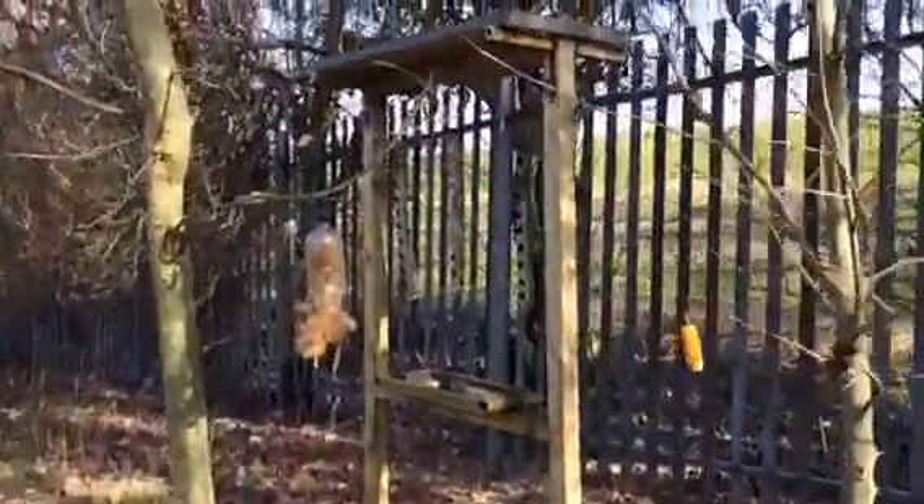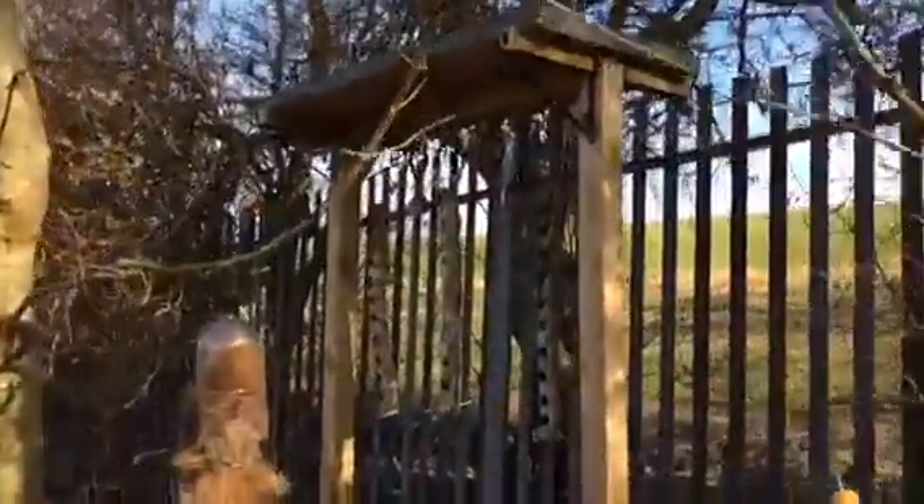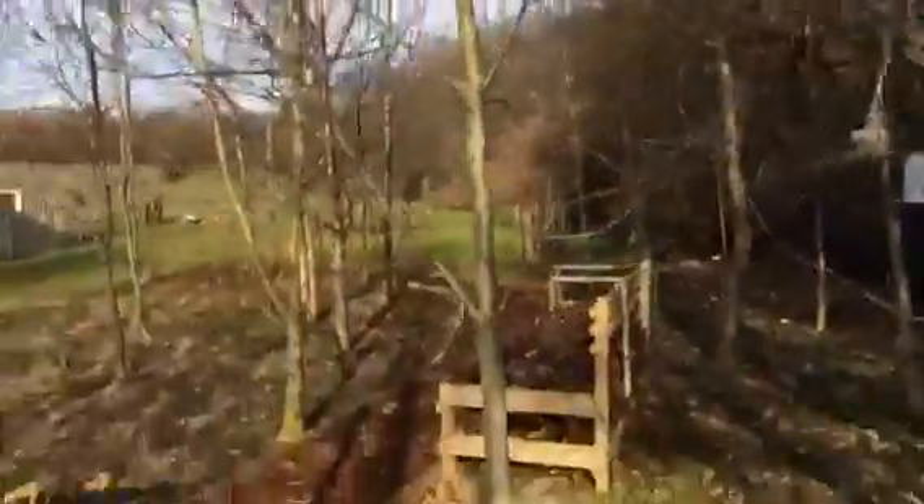The bird feeding table had a roof added to it and a bit of a makeover, and it's become a real top spot, especially for long-tailed tits. We also hung some materials in the garden for them to make nests.